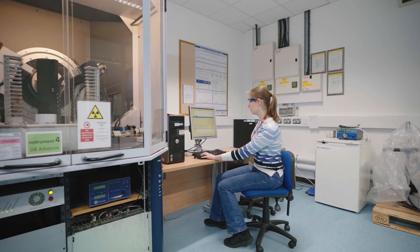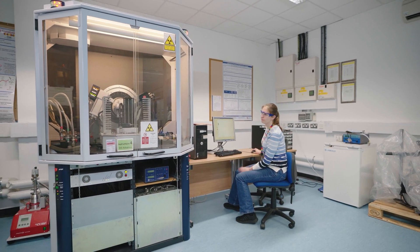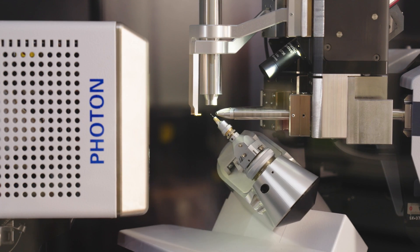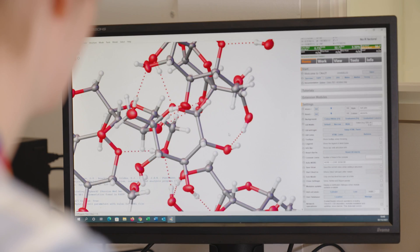This is one of the research labs that helps make Bristol a leading centre for chemistry research. The instruments in this lab use x-rays to locate every atom in tiny crystals of a substance. All sorts of new molecules and chemical structures have been discovered here.